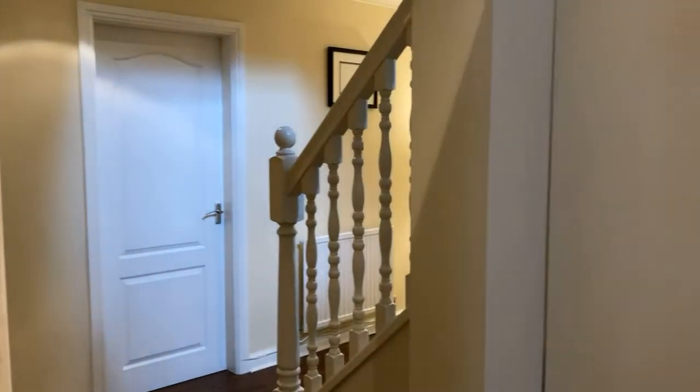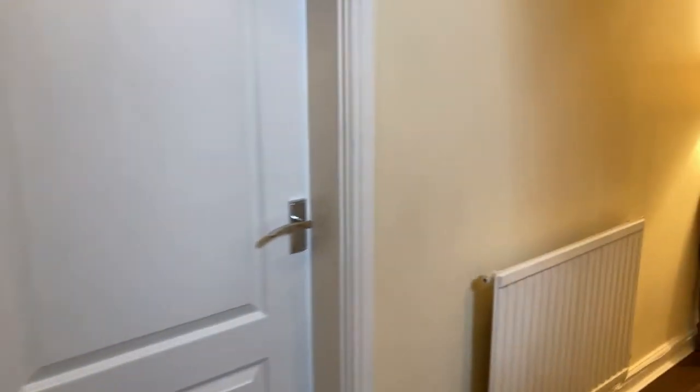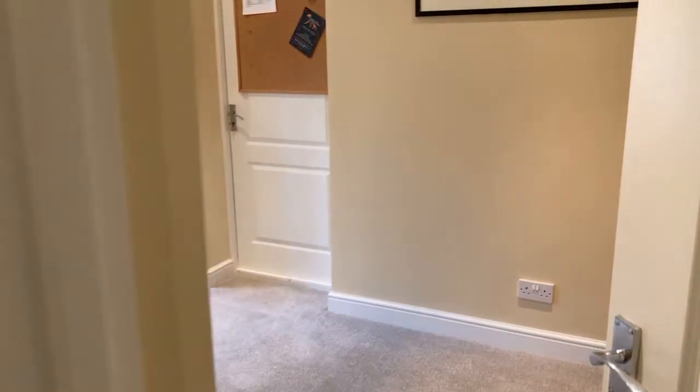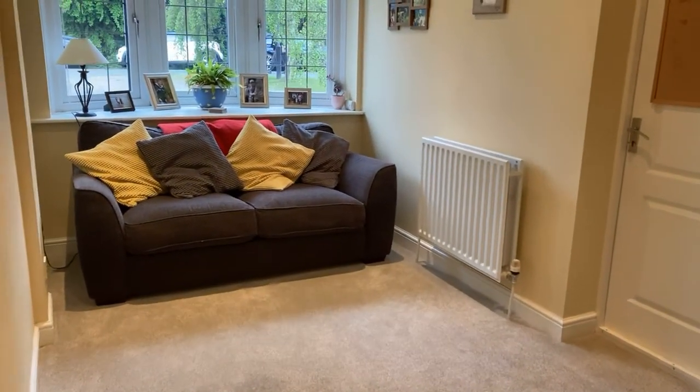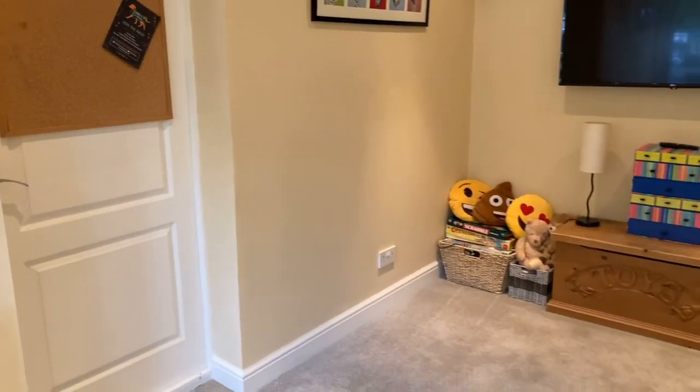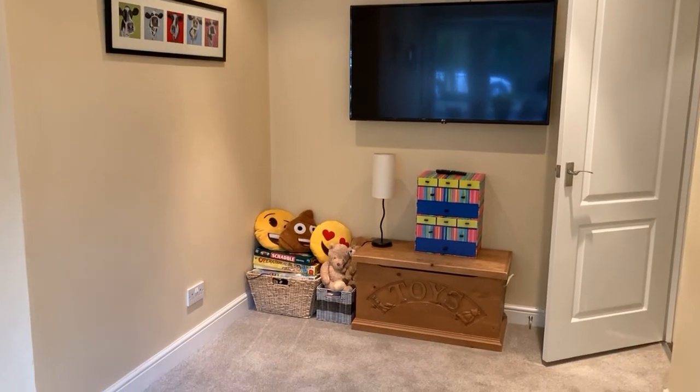Through to the second reception room. This is essentially a second reception, playroom, snug, or whatever you wish — it's a versatile and good-sized space, with a TV at the end. There's also access through to the garage from here.